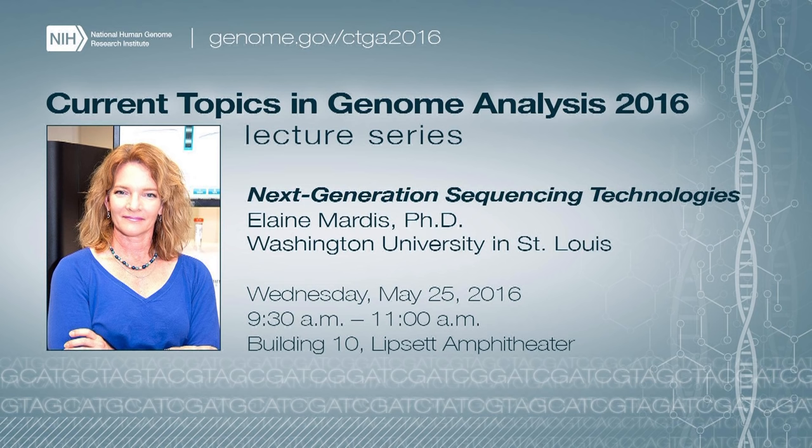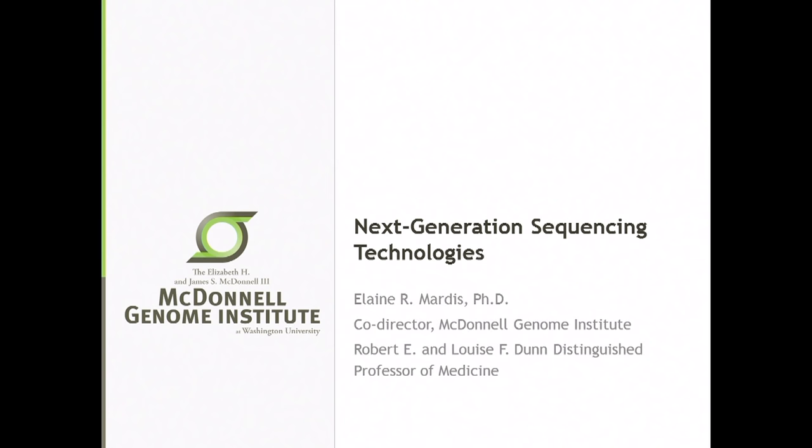Please join me in welcoming today's speaker, Dr. Elaine Martis. Thanks. All right, thanks so much, Andy. I always feel so much better about myself after I hear your introductions. It's fantastic to be here, and thank you for joining me today to talk about my first love, which is sequencing technologies.